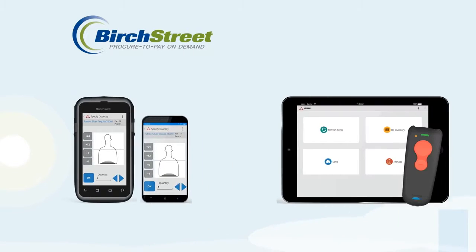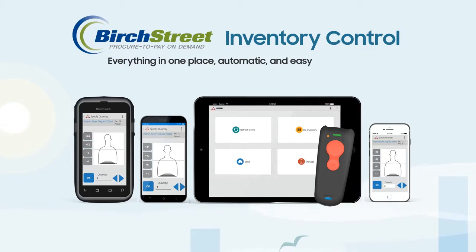Birchstreet offers a variety of mobile capabilities to help better manage your inventory. This easy-to-use solution allows you to use your smartphone to scan barcodes, or use our Bluetooth scanner in your storeroom, or our Honeywell handheld scanner that works efficiently and quickly by scanning your barcodes in seconds.